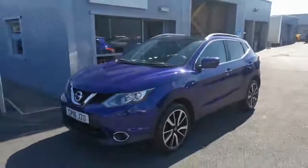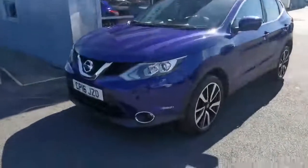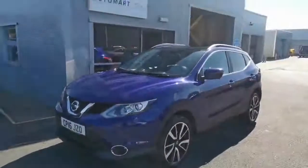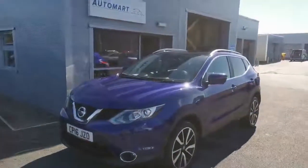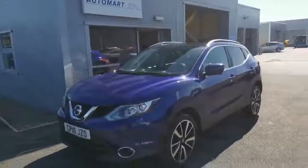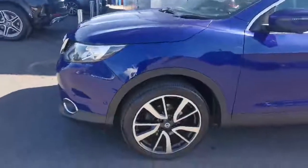Hi guys, Michael from Southport Automart again. This absolute beautiful colour — I should know the name of it, I used to work in Nissan but I can't remember it. 2016/66 Nissan Qashqai 1.6 DCi Tekna, fantastic specification, front and rear park 360 camera.